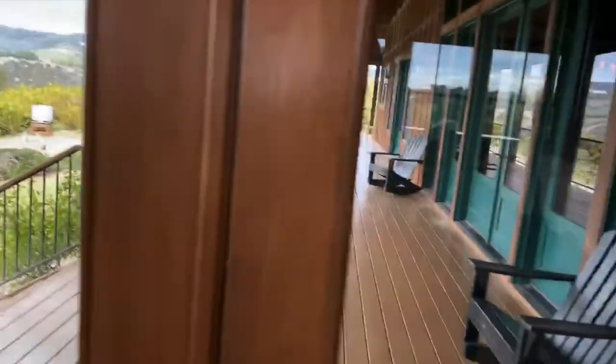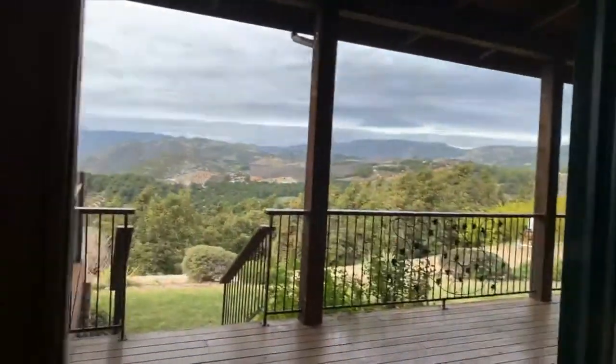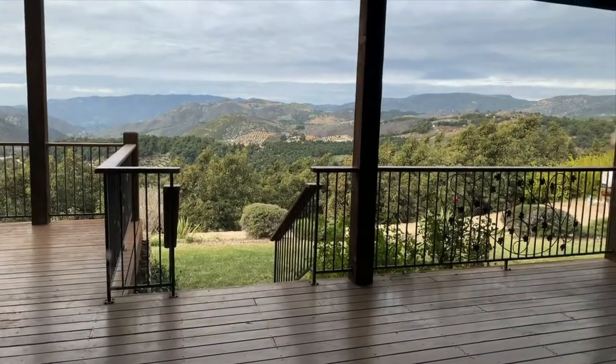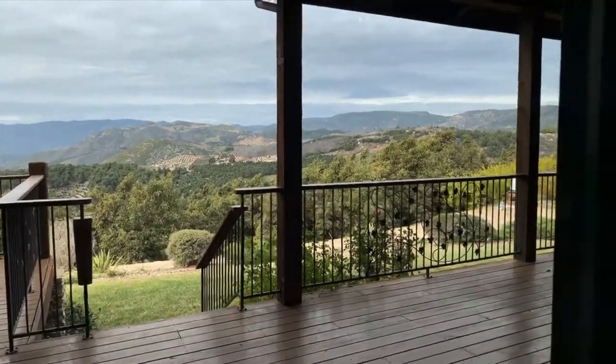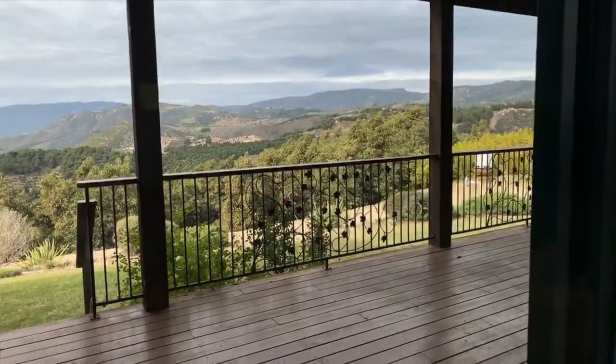So it really doesn't have to be difficult at all. And if the video is going in and out, I apologize — we are way up high on the top of a mountain in Temecula, which they call the new Napa Valley.